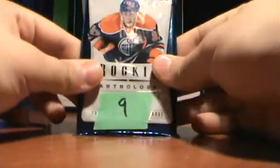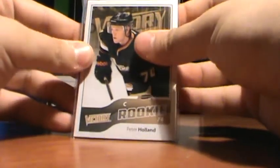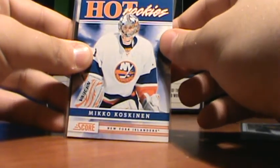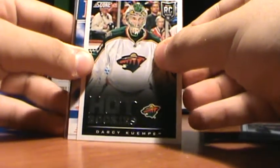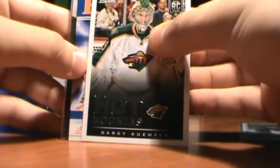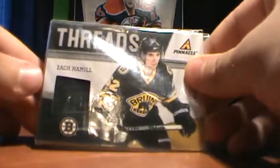Now pack number 9. We start with a victory rookie of Peter Holland, hot rookies of Mikko Koskinen, a Kumpur hot rookies — sorry guys, I haven't really gotten time to study the new rookie names. We also got a Zach Hamill pinnacle threads.